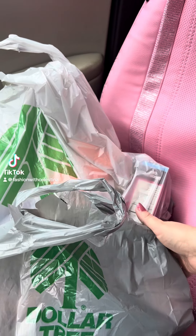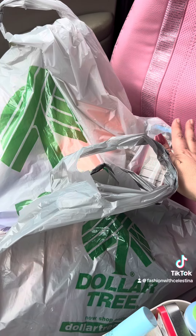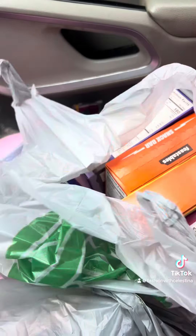I have a Dollar Tree haul and I have to show you some of the great products I picked up today. Just ignore my nails — I haven't done them recently, but I gotta show you what I got. So let's start off strong.